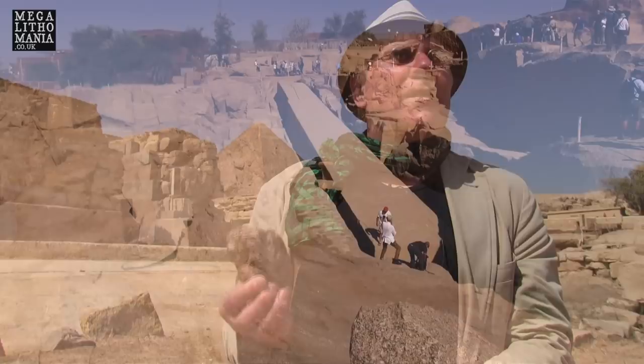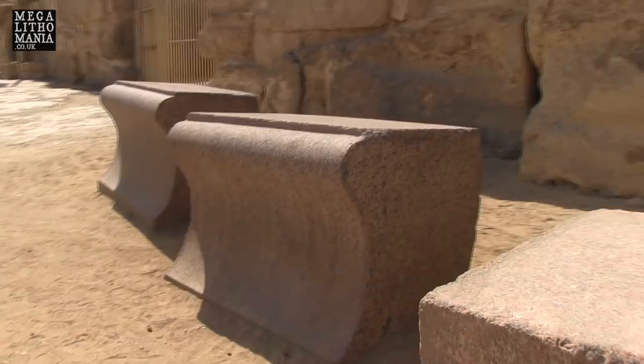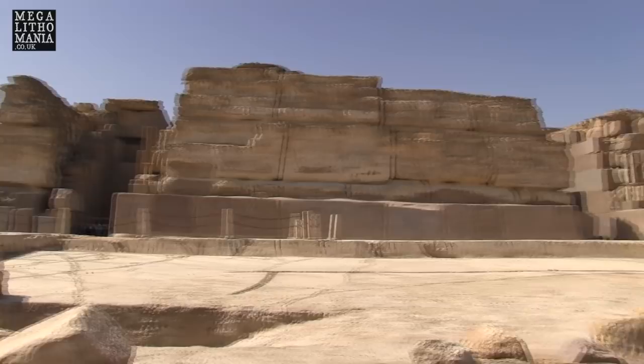The clue is in the name — it's from Aswan in southern Egypt. All of the facing blocks used in the pyramids, other than the very tough limestone that came from the Tura quarries on the east side of the Nile quite close to Cairo, come from this great distance. They brought it all the way down the Nile, and whenever you find a piece like this anywhere around the Giza area, you know it's come all the way from Aswan.